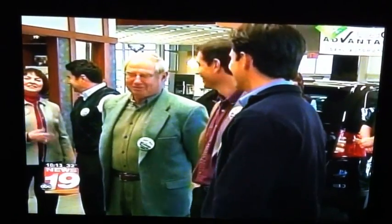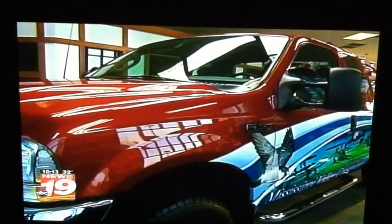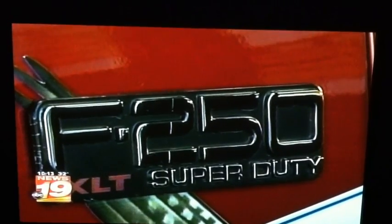Before MVC had this truck, they relied on loaner trucks from their members, which were not always available at critical times. This vehicle will give them the flexibility to do their job more efficiently. And it's certainly noticeable out on the road with all those bright colors — it definitely is.